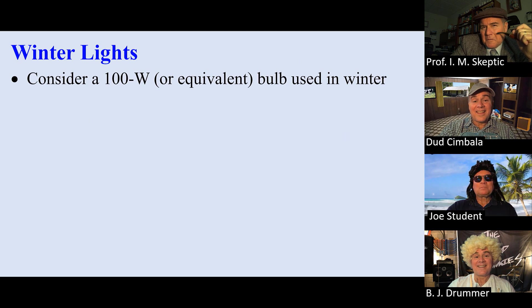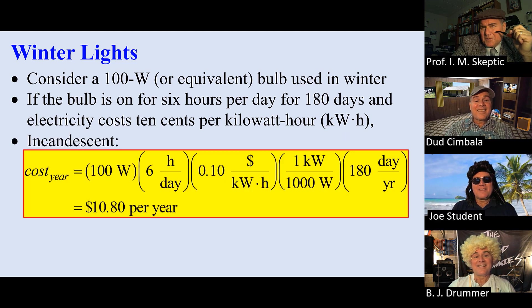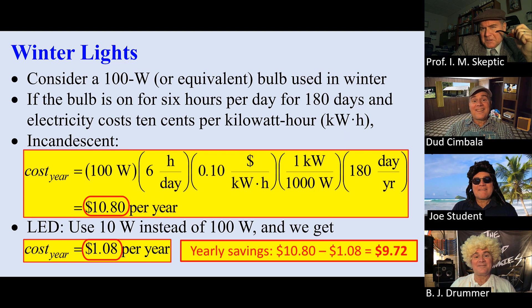Consider wintertime. Take our 100-watt bulb. If you use the bulb 6 hours per day, 180 days per winter, and electricity costs 10 cents per kilowatt hour, we can calculate the total cost for that winter. It turns out to be $10.80. For the equivalent LED light, it costs one-tenth of that — $1.08 per year in the winter. You save the difference, which is $9.72.